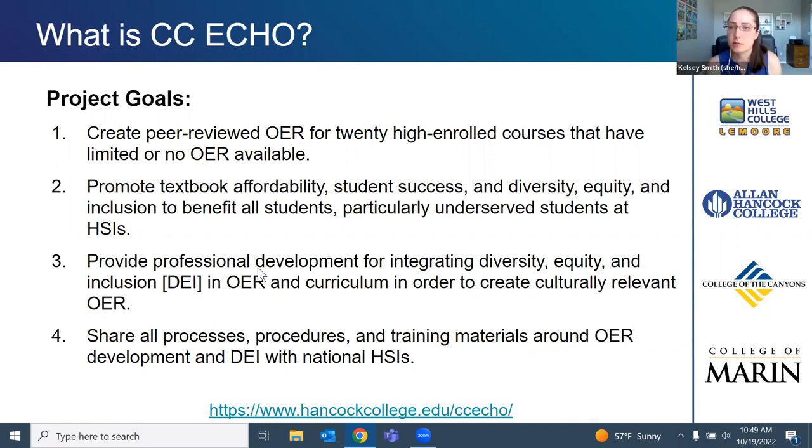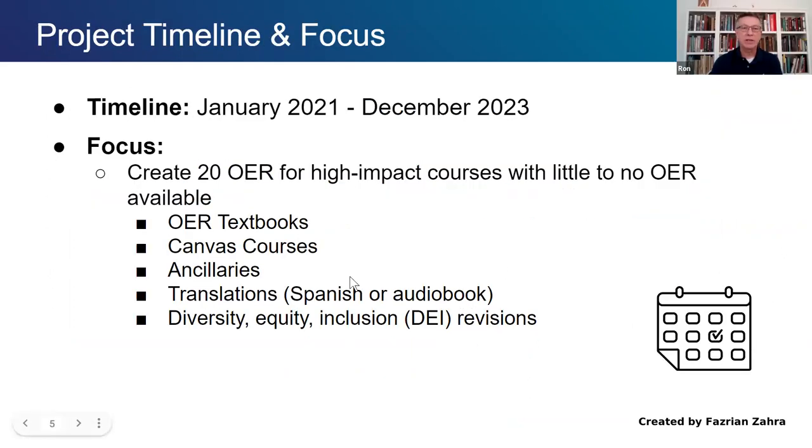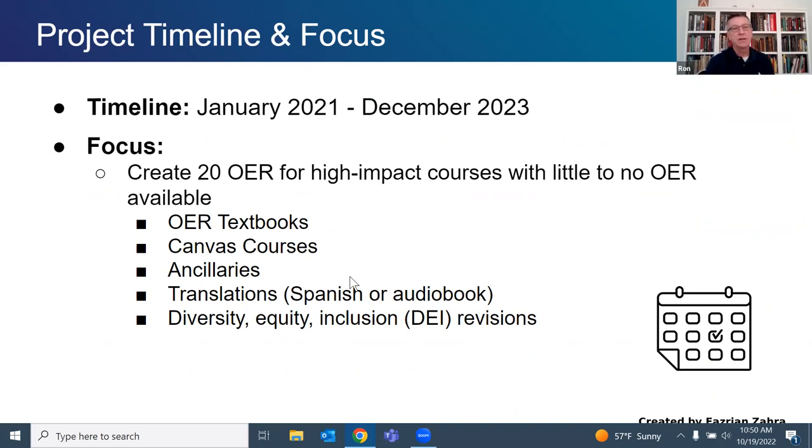CCECHO is a consortium of four California community colleges. West Hills is the fiscal lead. We are also working with Allan Hancock College near the Central Coast, College of the Canyons in Southern California, and College of Marin in Northern California. When developing the initial application, we looked at having a spread across the state — large institutions, small institutions, rural and urban — and they're all four HSIs.